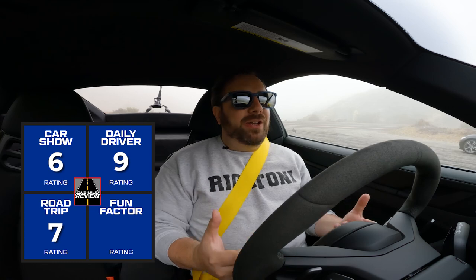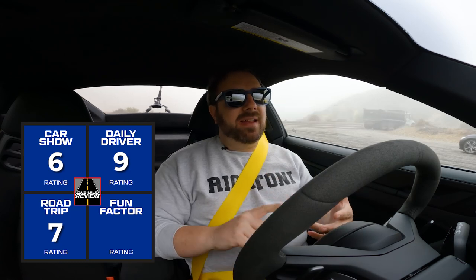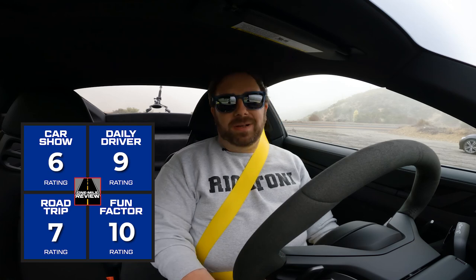Finally, the fun factor — how do you not have fun driving any 911, let alone a Carrera GTS? The car sounds great, handles so well, and the transmission is wonderful. At no point am I driving this thinking I really wish I had a 911 Turbo or a GT3. If you're tracking your car or really want the ultimate 911 experience, sure, get those cars. But there's nothing about driving a 911 Carrera GTS that makes me feel like I'm lacking or missing out. Fun factor: a full 10 out of 10. I love this car, and I'll be really upset when I have to give it back to Porsche.